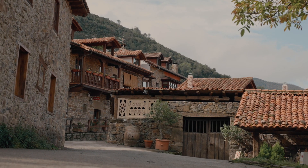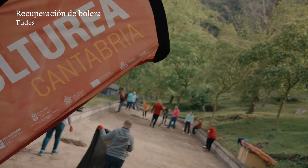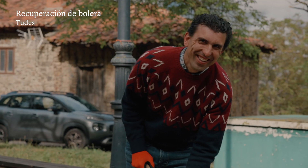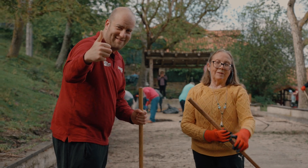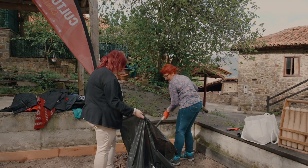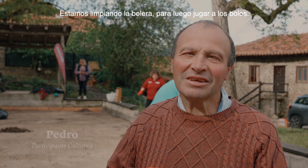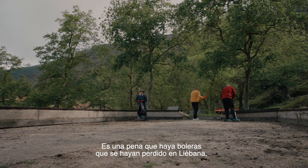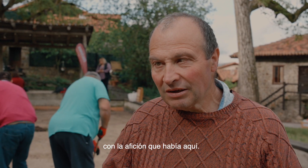Bienvenidos a Tudes, un lugar mágico al que nos llevarán, entre otros, nuestros pasos por el camino levaniego para detenernos ante su bolera. Estamos limpiando la bolera para luego jugar a los bolos. Es una pena que haya boleras que se hayan perdido en este Líbana, con la de afición que había aquí.